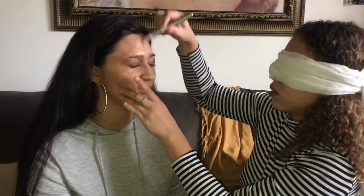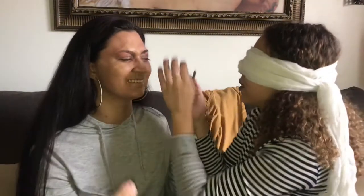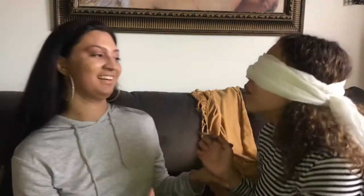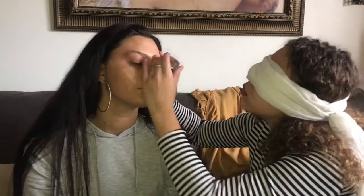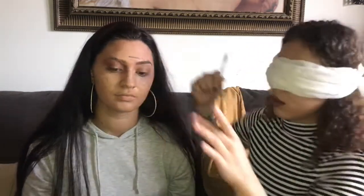This is so scary — I don't even like this and I can see what's happening. Why are you putting it over the eyeshadow? I didn't know! I don't know where your face is. Okay, next we're gonna do your eyebrows.